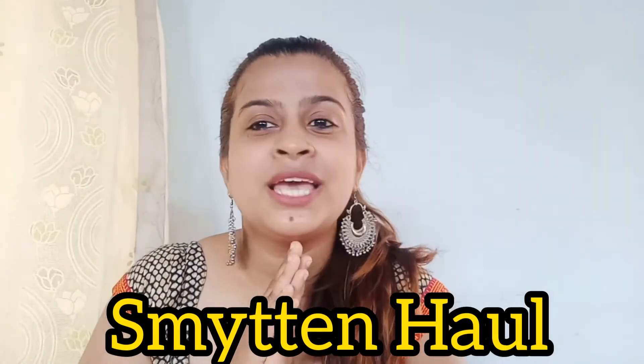Hey guys, welcome back to my channel and welcome back to another video. This video is super special because this is my Smith and haul. As you already know, I love shopping from Smith and trials, and you guys love my Smith and hauls. So if you're excited to watch what I've purchased this time, please continue watching. Let us start with our first product.